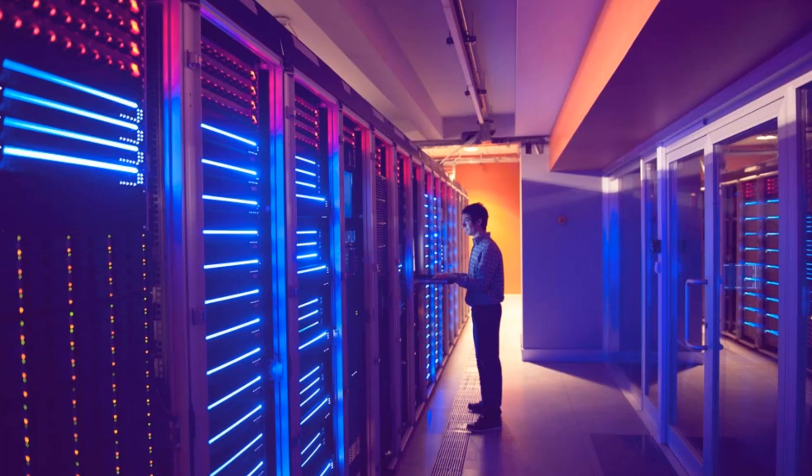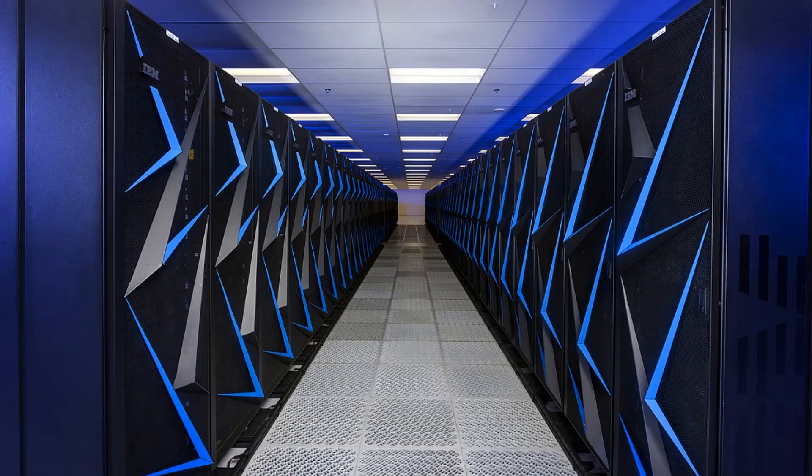The mainframe computer is not very common. It is very expensive and it is used for research and scientific purposes. Big organizations also use this computer.